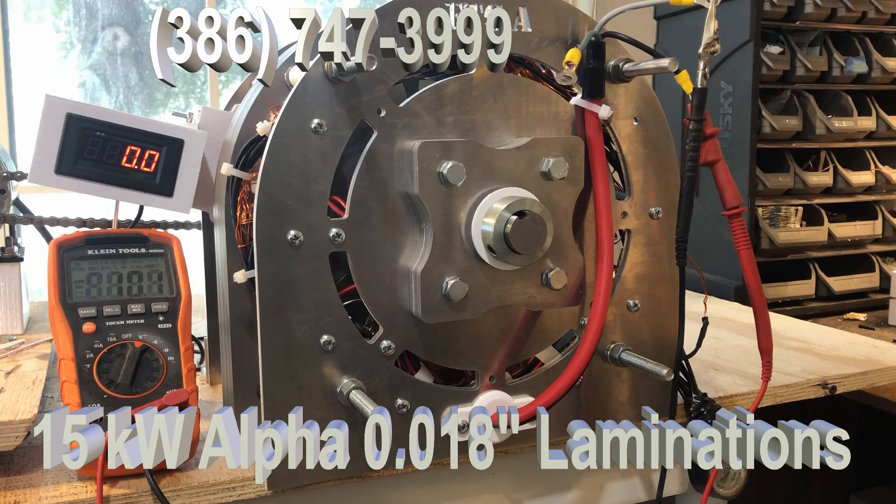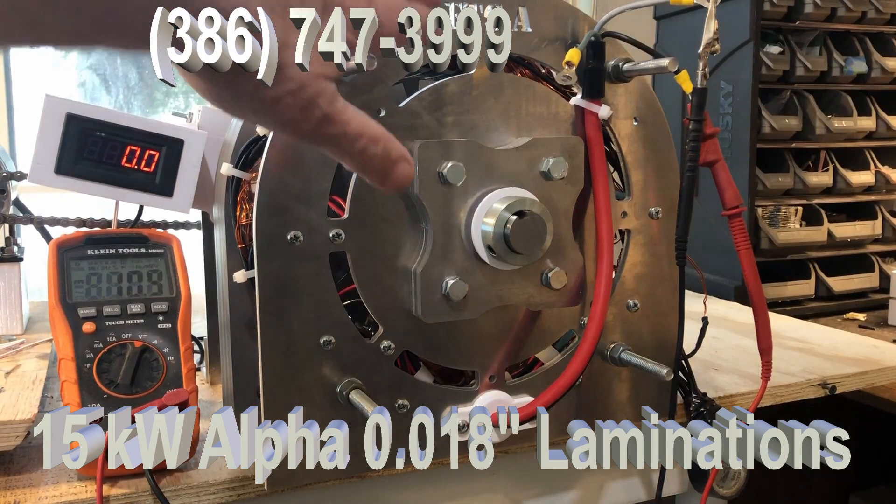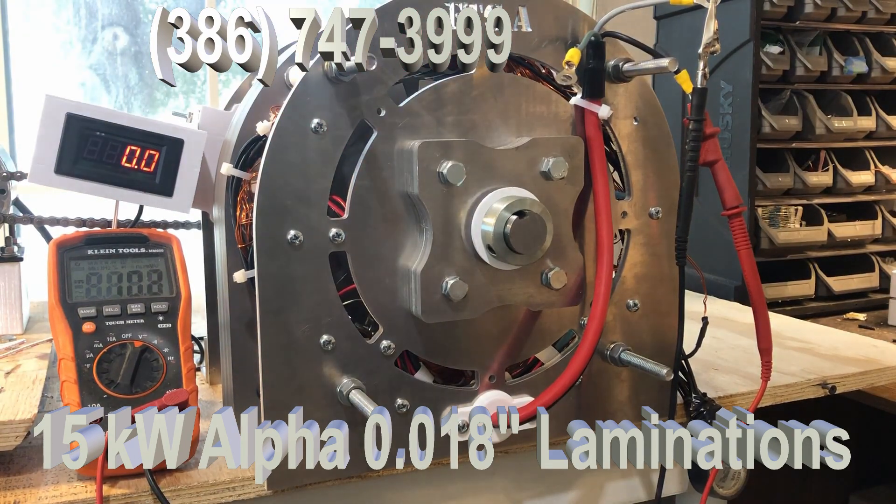This is to introduce the most powerful generator we've ever created. This is the 15 kilowatt Alpha Series. You can see where it says FTCA — that's the Alpha Series.